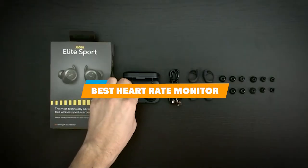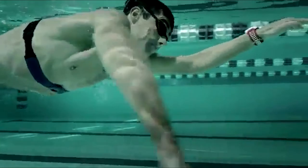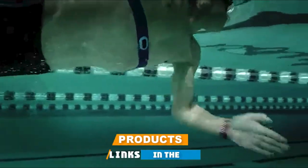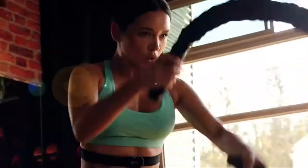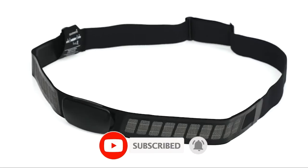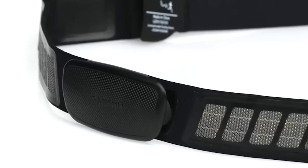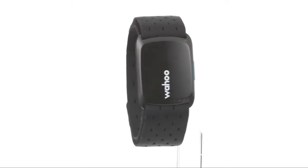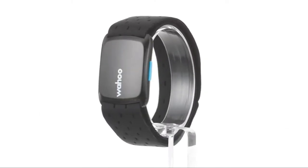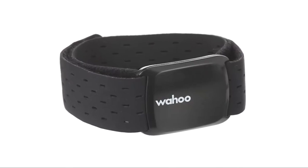Hello guys, in today's video we're going to present to you the best heart rate monitors available on the market. We made this list based on our personal preferences, sorted by features, prices, quality, durability, and reputation of the manufacturers. Check out the description to find out their prices and more information — we've included the links below. If you're new to our channel, please subscribe and hit the bell button for daily video notifications. So without further ado, let's get started.